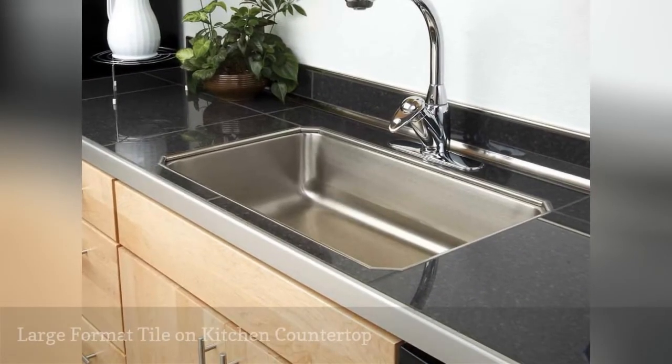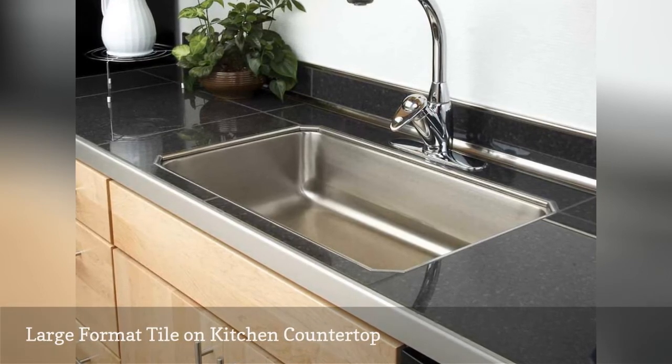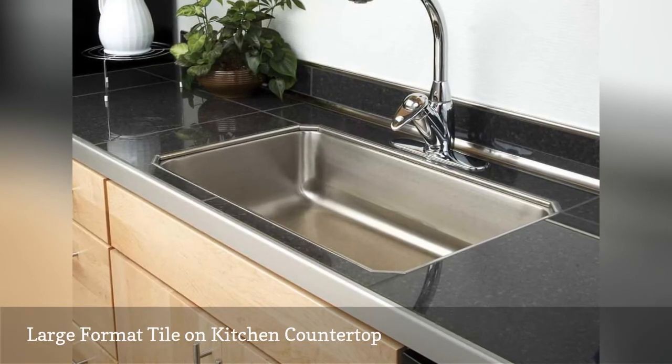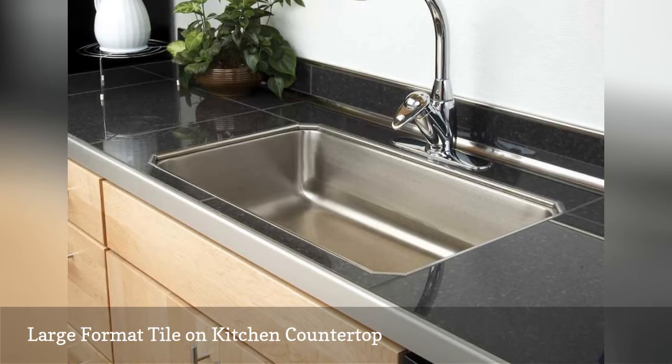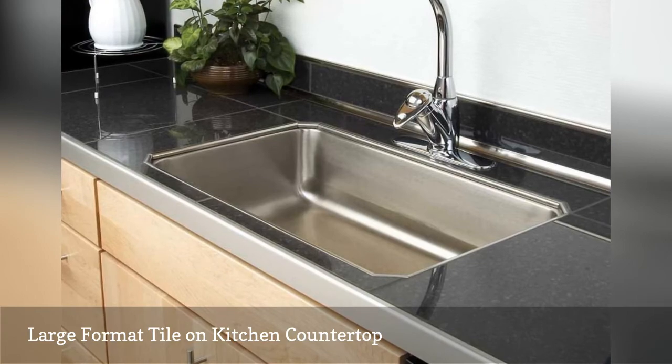Tiles come in different sizes and shapes. Schluter Systems LP, located throughout the U.S., installed large format tiles in this cooking space featured on HGTV to eliminate the number of grout lines that come with using much smaller options.